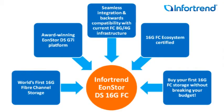InfraTrend is happy to say that we are the first storage company to ship 16-gig Fibre Channel connectivity to the host, and that was this month — May. What we offer is backward compatibility with 8-gig, so if you have an 8-gig infrastructure, you don't have to upgrade it immediately. But you have investment protection: when you decide to go to 16-gig, you can connect it up and get the bandwidth improvement right away.